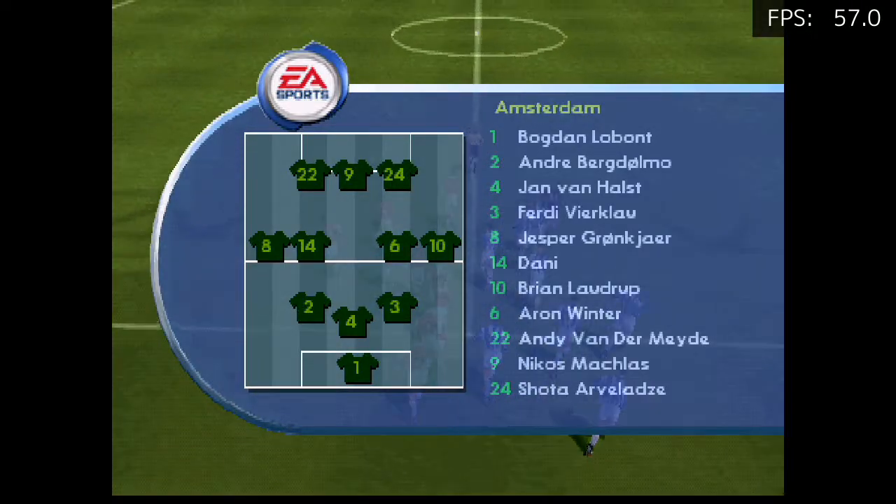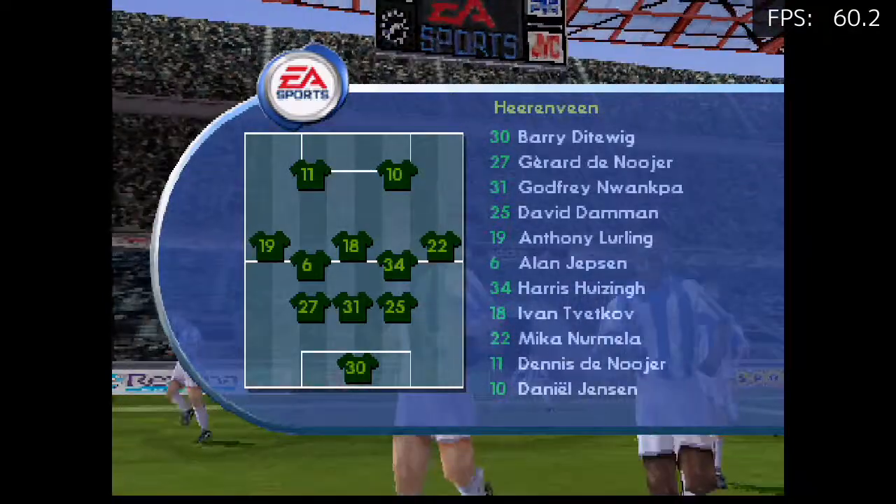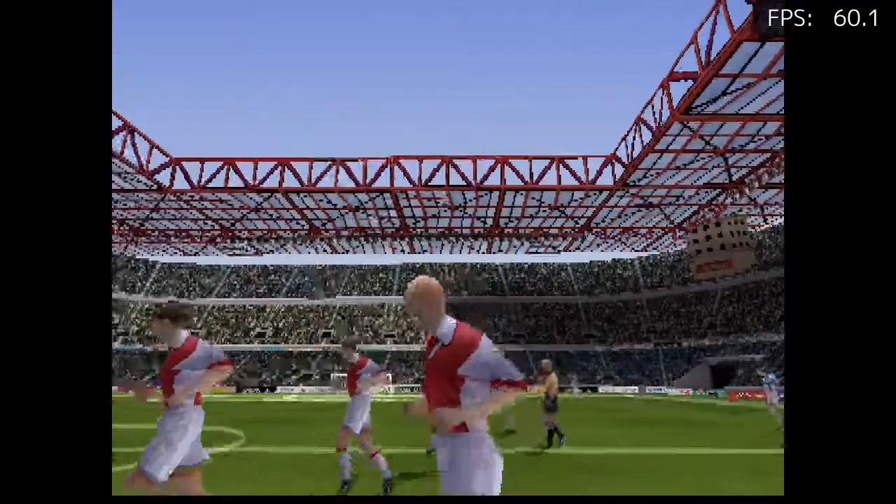A friendly match between Amsterdam and Herenville. Waiting along with everyone else here for the kick-off is, of course, Mark Lawrenson. Just the kind of day you want to be out watching a match, isn't it, John?